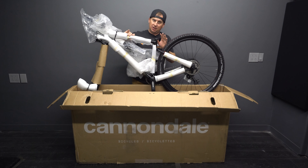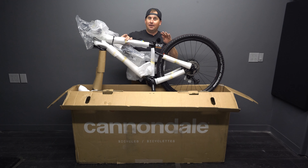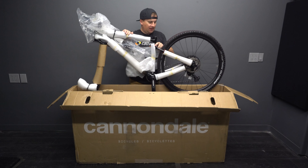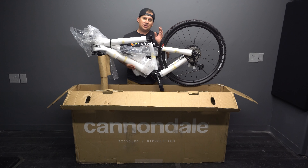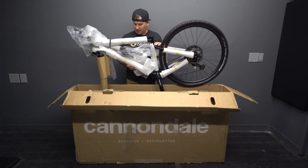Cannondale has two Scalpels: the HT, which stands for party, and the full suspension. This is the HT, of course, because this is Hardtail Party. Let's get this in the stand so we can take a closer look at it.